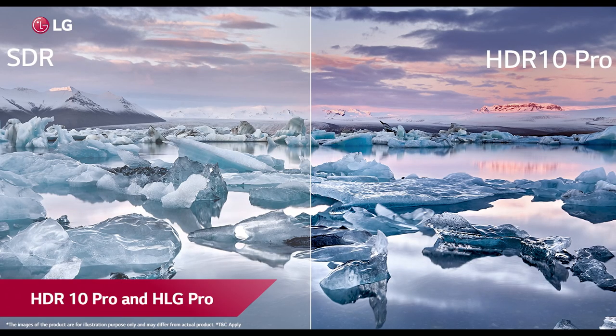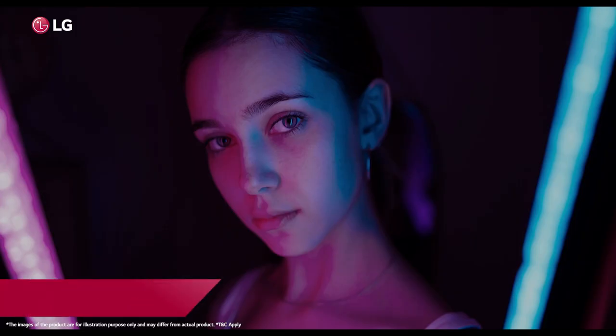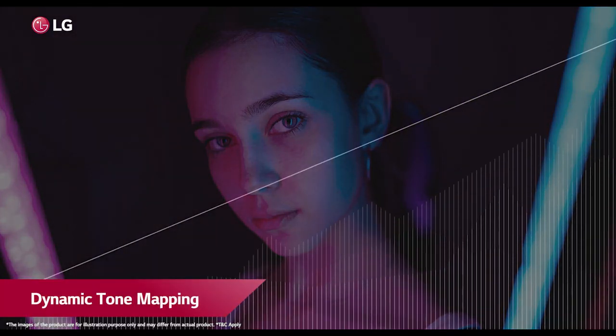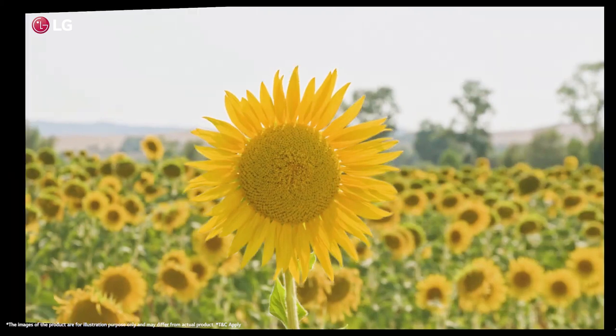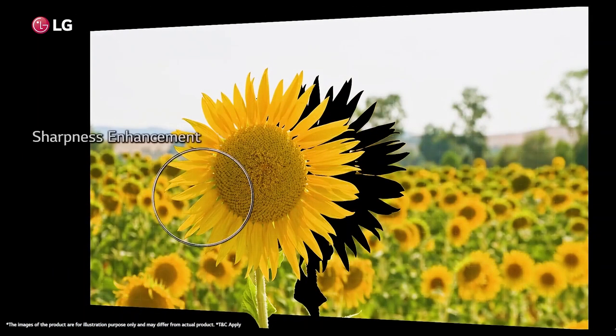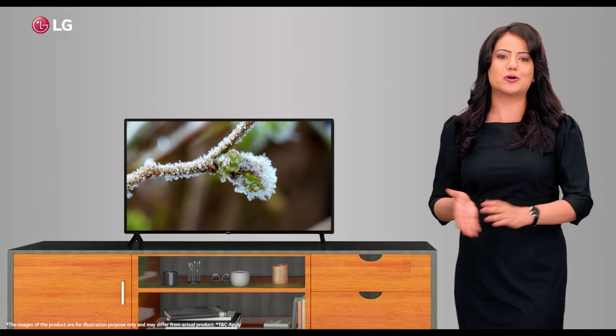With the most recent active HDR10 Pro, HLG Pro, and LG's new dynamic tone mapping technology, the TV dissects the content progressively and upscales the resolution to reproduce sharper and vivid pictures, introducing more vibrant color and contrast in astounding HDR quality.